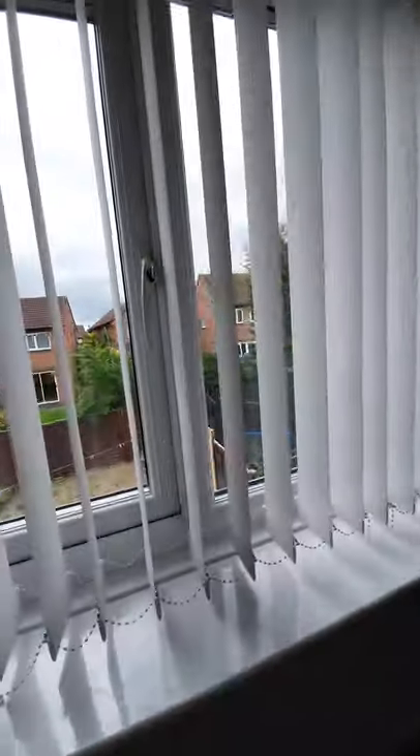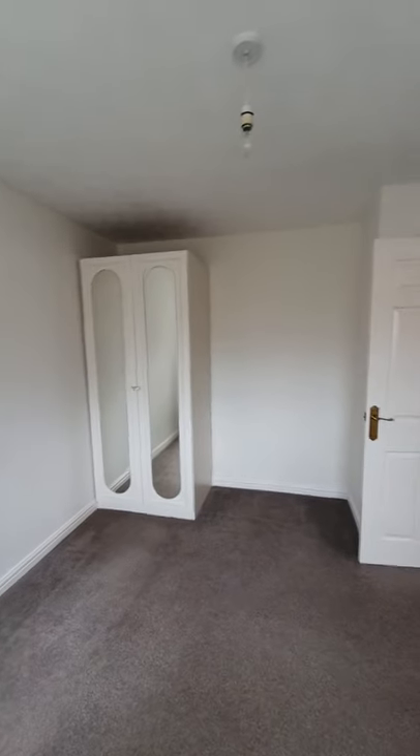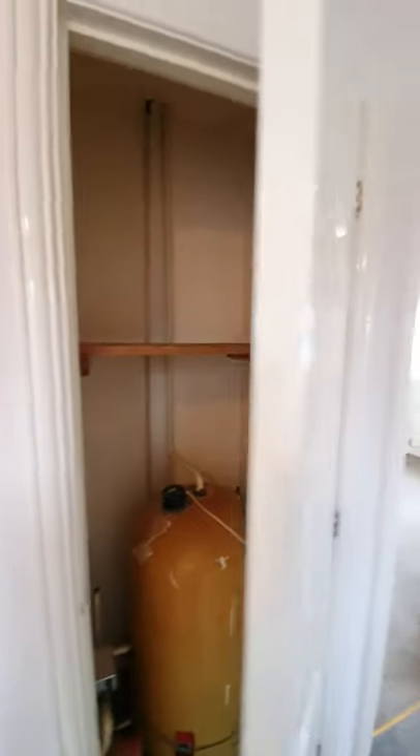This bedroom is at the rear of the property and you can see out to the rear garden. It has a freestanding wardrobe and ample space for a double bed. Back on the landing there's an airing cupboard — the ideal space for towels and bedding.